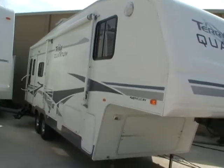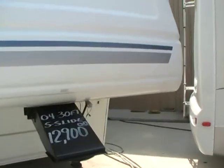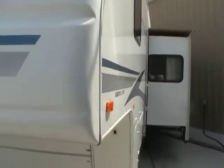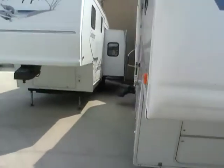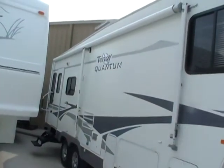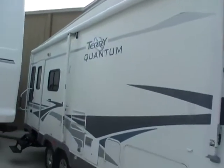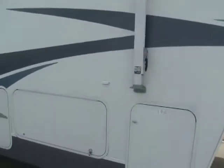This 30-foot fifth wheel has one power super slide out with awning topper. Now folks, there is a big difference between a Terry and a Terry Quantum. The Quantum is the upgrade, top-of-the-line model. The regular Terry has a wood frame with ripple siding, while this Quantum has an aluminum frame with a smooth fiberglass exterior.